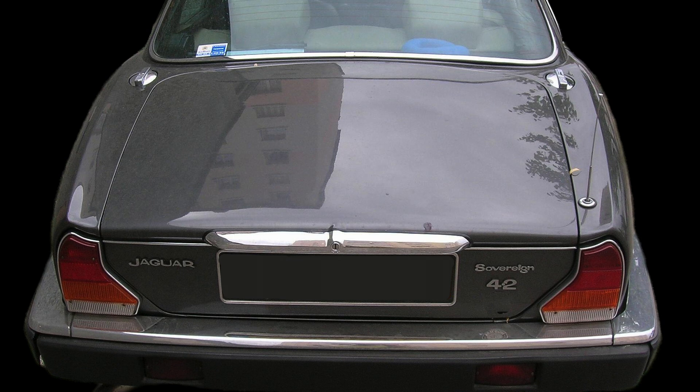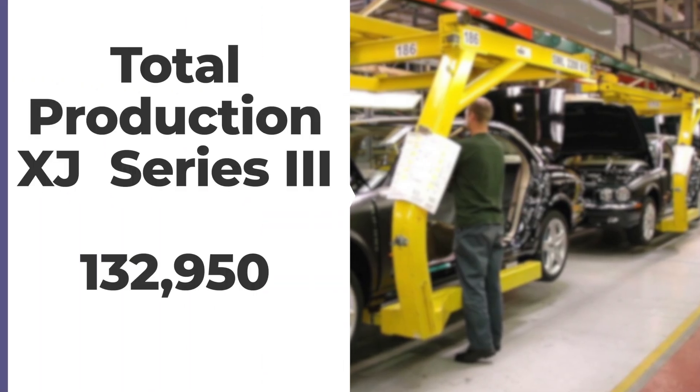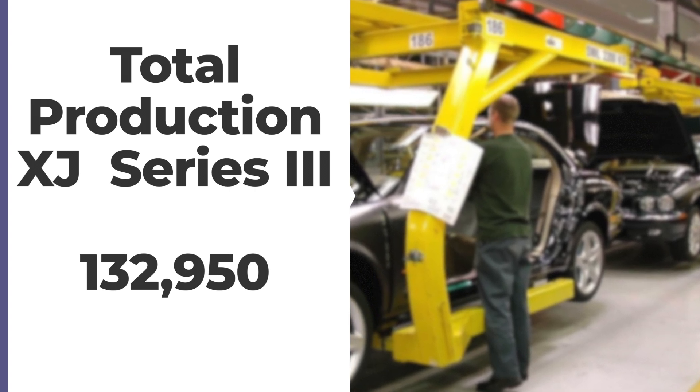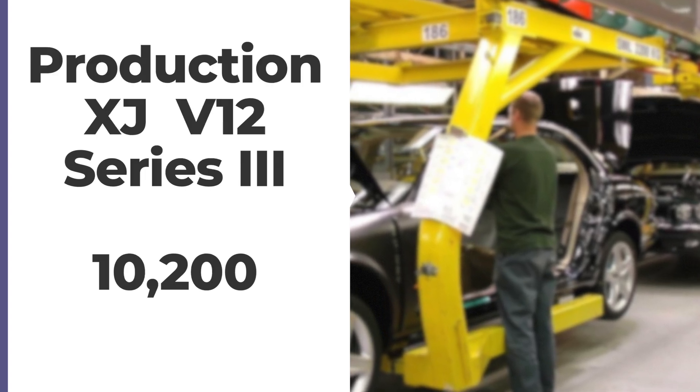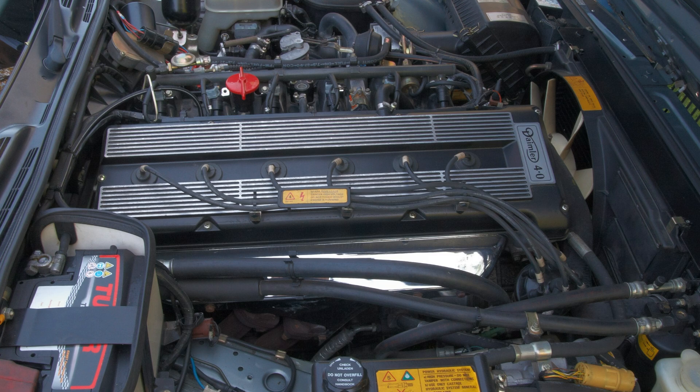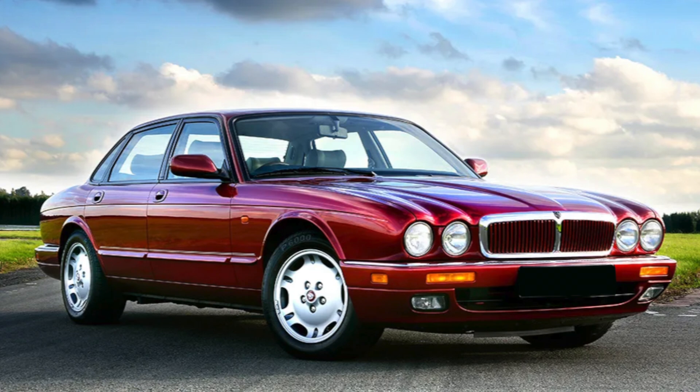In 1984, the Sovereign trim levels were added to the Jaguar brand, becoming the Jaguar Sovereign. Series 3 production numbers for the XJ6 and Daimler Sovereign were 132,952 cars, with 10,500 of those having the V12. The 1987 model year saw Jaguar launch the XJ40 — a fourth-generation car with a new straight-six engine dubbed AJ6, while the V12 remained as an option. The fifth-generation Jaguar XJ was launched in 1994 and known as the X300, but the XJ40 and X300 are covered in the next video.